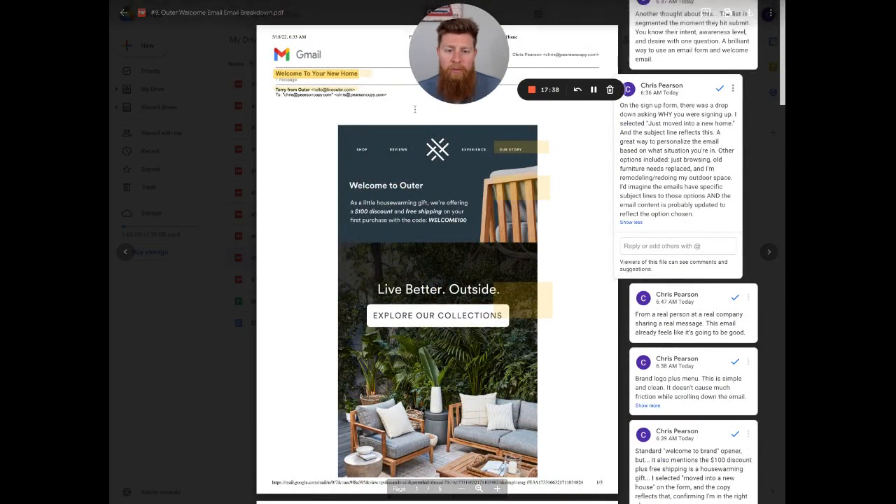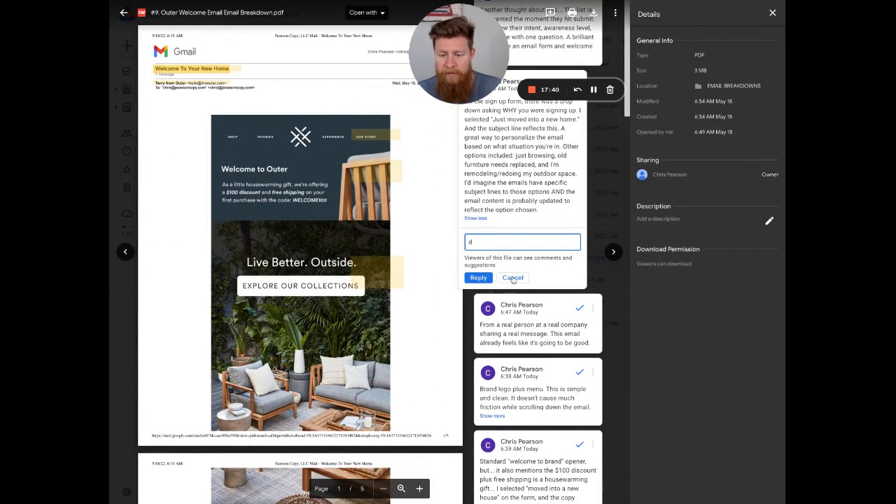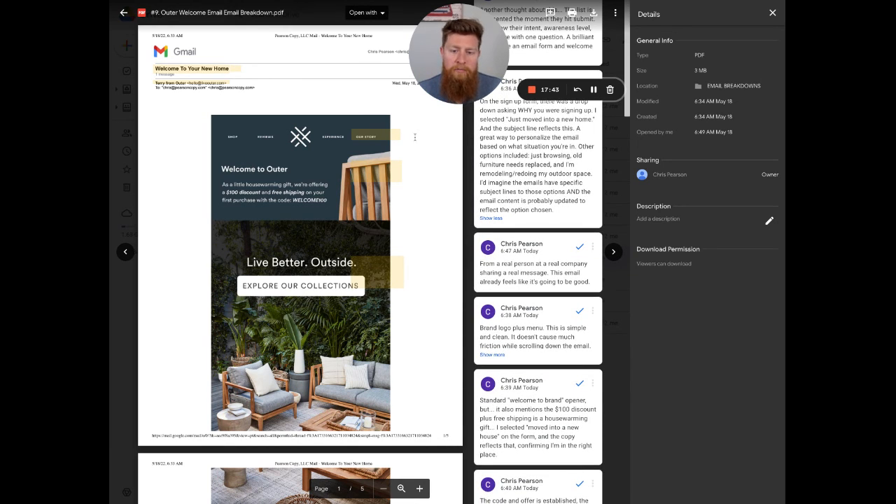Two or three things to remember here. One: the form that got me into this email actually filtered and segmented me based on one question — 'Why are you buying today?' The four options I had, I chose 'just bought a new home,' so this welcome email comes with 'Welcome to Your New Home.' I'd imagine the other three options have similar welcome emails but with copy customized to the answer given. That's a great way to segment and build different list segments before they even get the first email.